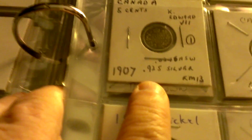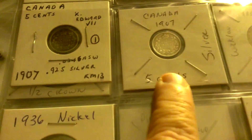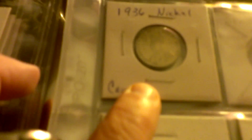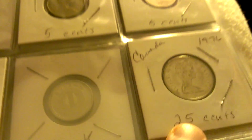This is a five cent silver, five cent silver, and dime silver, nickel, and two more five cents, and two of these breast cancer quarters, and then a seventy-six quarter.